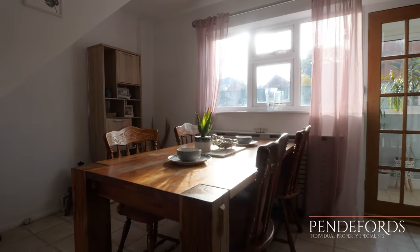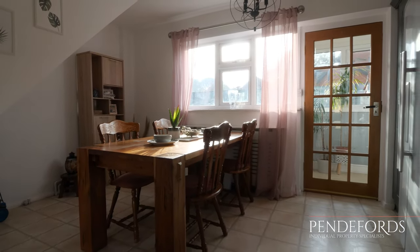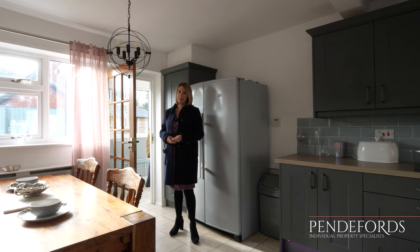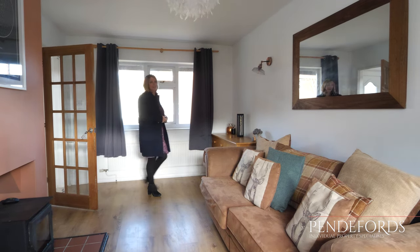There's plenty of space in here for a large dining table, and there's also room for an American style fridge freezer. Off the kitchen is a really handy utility room with direct access onto the back garden, and there's also a downstairs cloakroom.